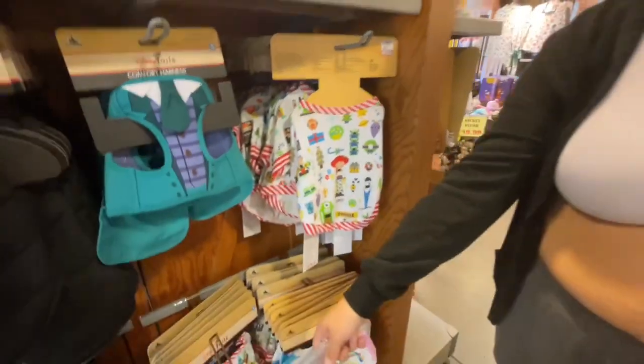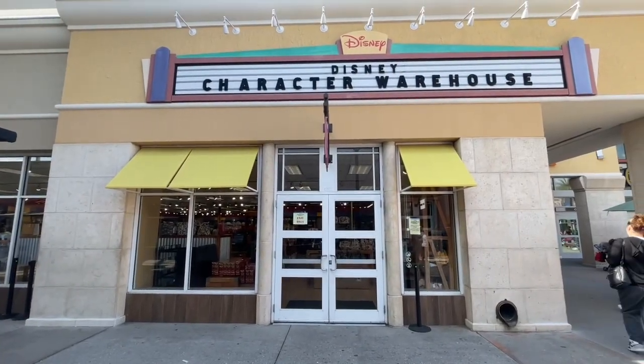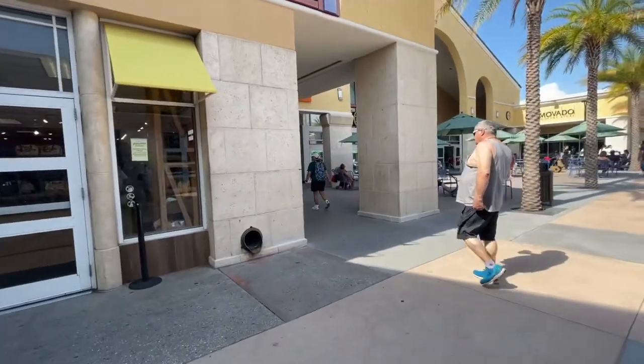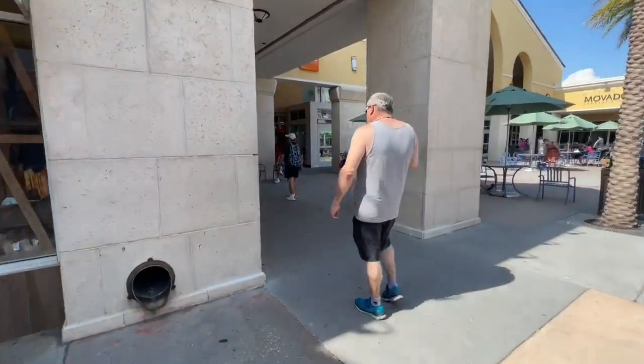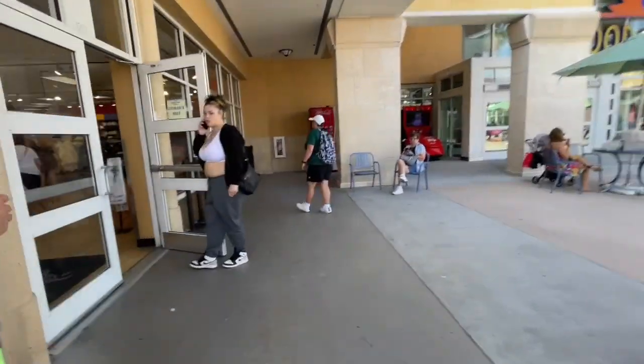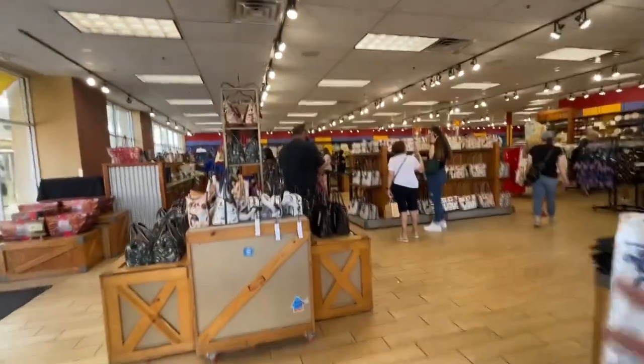Anyway guys, we're heading to Vineland to check out that warehouse and then we'll compare them — we'll be back. So now we are at the Disney Character Warehouse in Vineland. We're going to head in here, which is way bigger than International's character warehouse. Let's check it out — they got all these purses.